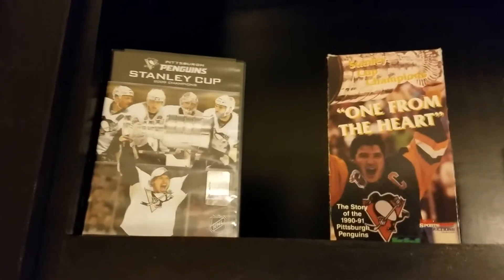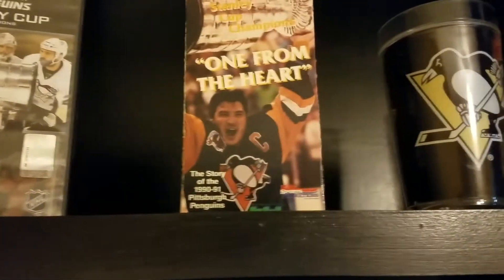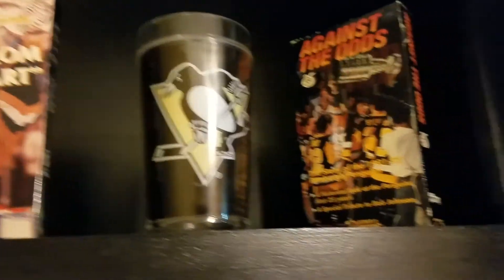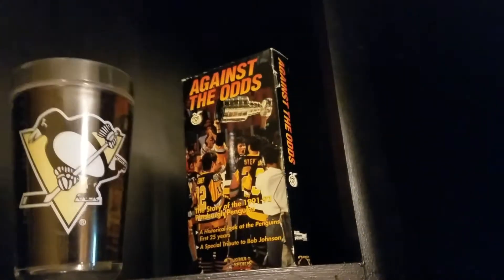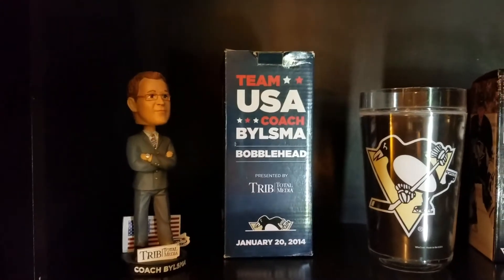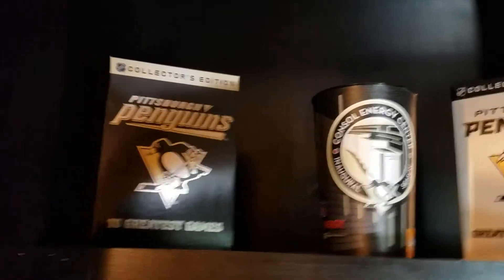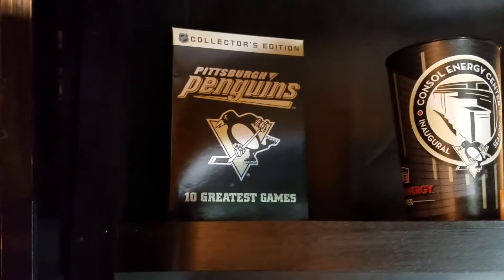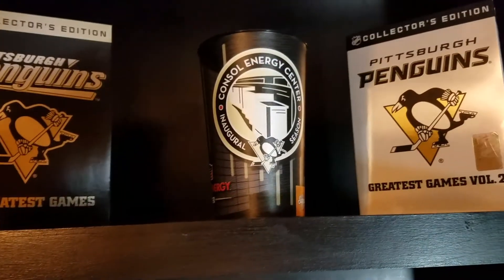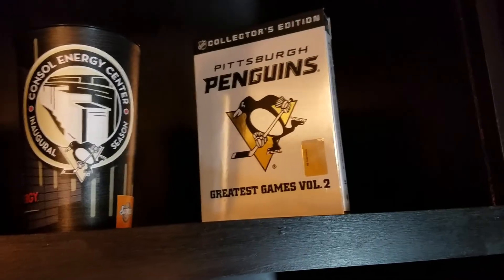On my top shelf I have a video from the 2009 Stanley Cup champion Pittsburgh Penguins, a VHS tape from 1991, a collectible Penguins glass, and a VHS tape from when they won the Cup in 1992. I also have a Team USA Coach Bylsma bobblehead purchased on eBay, a retired Penguins mug, and an Olli Maata bobblehead. My wife purchased me volume 1 and volume 2 of the Pittsburgh Penguins 10 Greatest Games, and in the middle I have a cup from the first game at Consol Energy Center.